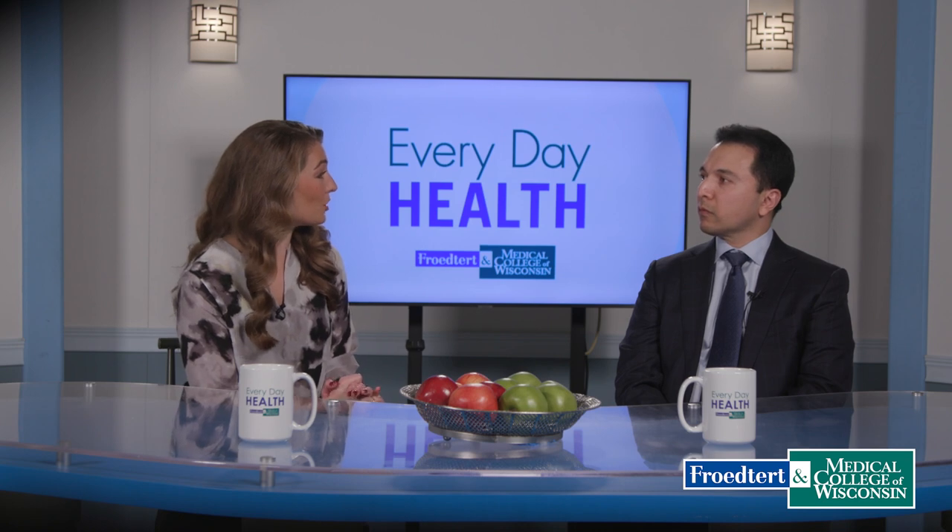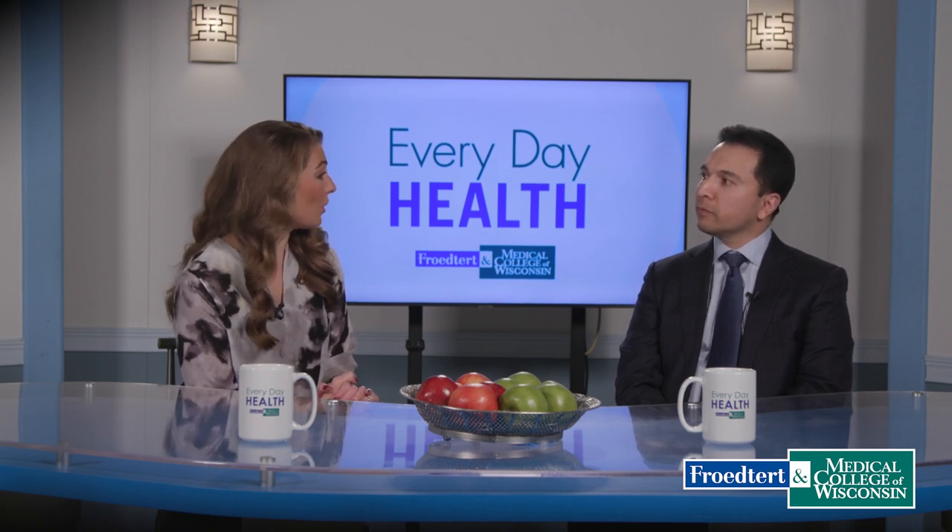Here to talk about heart valve disease and options for treatment is Dr. Saif Anwaruddin, a Froedtert and Medical College of Wisconsin interventional cardiologist. Doctor, thank you so much for being here today. Thanks for having me. Tell us more about heart valve disease.